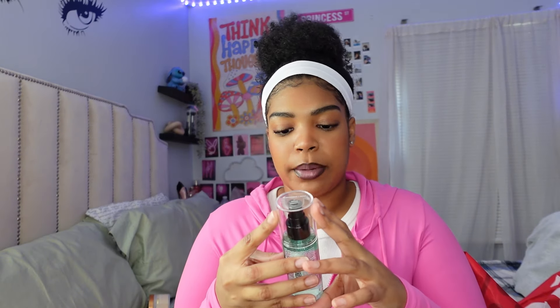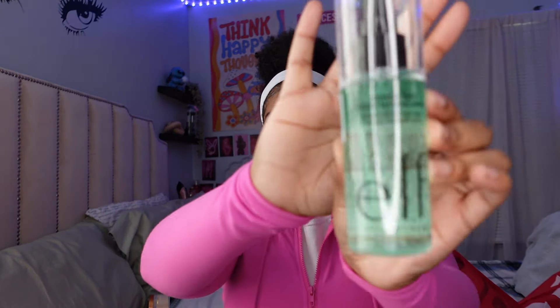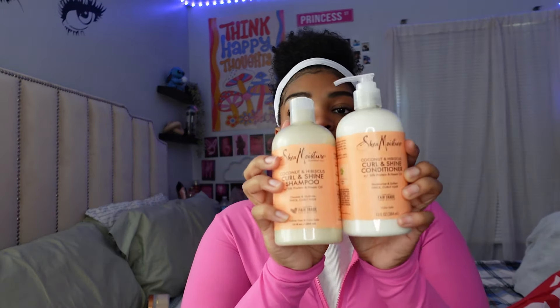The next thing I got was the elf Power Grip dewy setting spray. I ran out of my setting spray so I wanted to get a new one. Halloween is coming up so I'm definitely gonna need a setting spray when I do my makeup for my costumes — stay tuned for those vlogs.